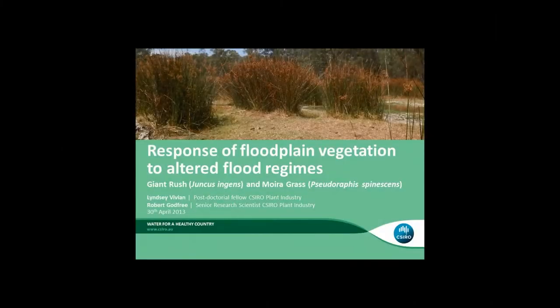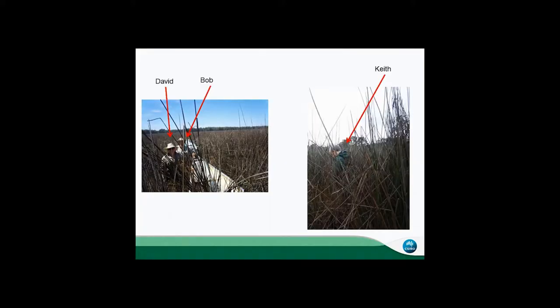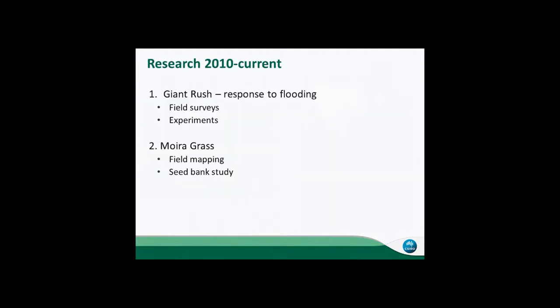In today's talk, I'm going to be presenting some data from our work looking into the ecology of Giant Rush, particularly its response to flooding, and then some of our work into moira grass. It's a combination of experiments and field surveys.